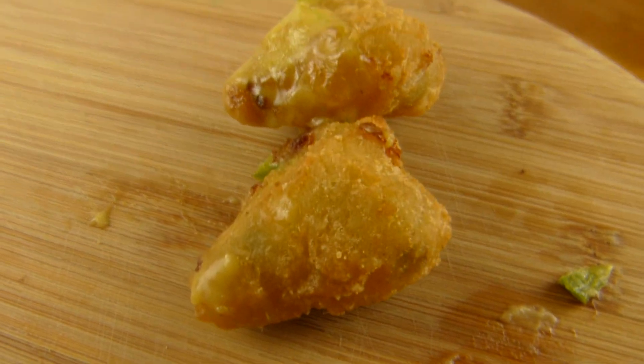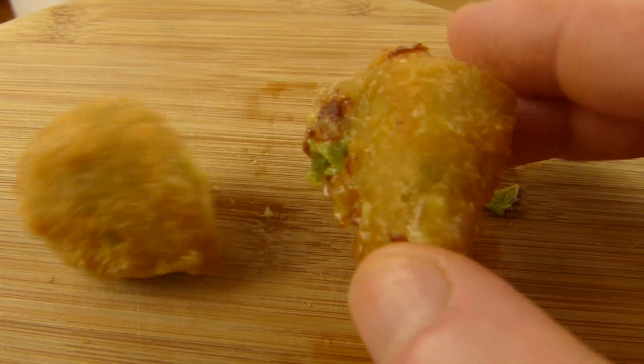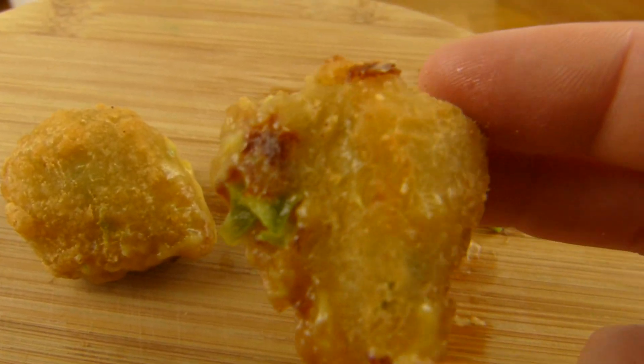Hervorragend! Wer die Chili Cheese Burger mag, wird das hier auch lieben. Passt perfekt dazu.